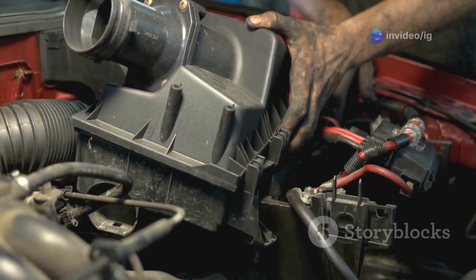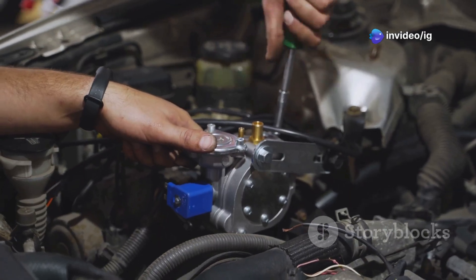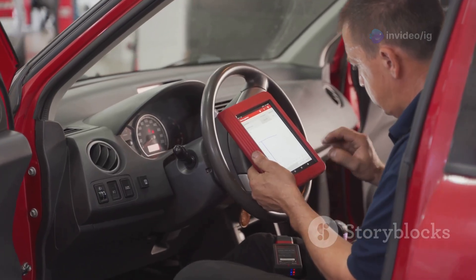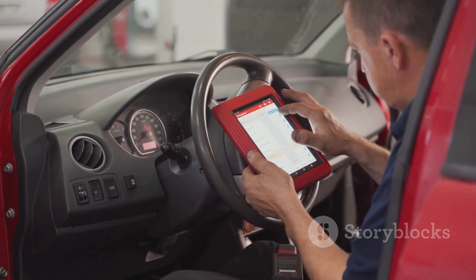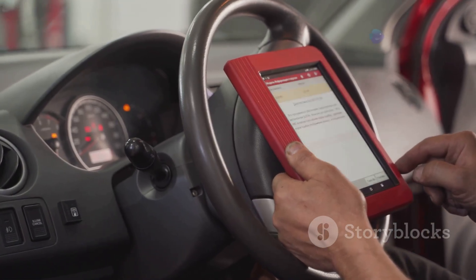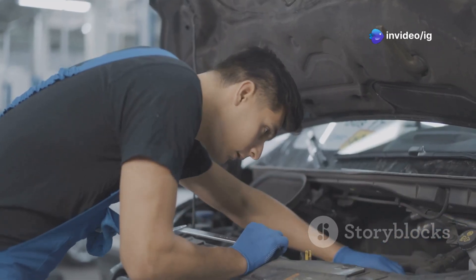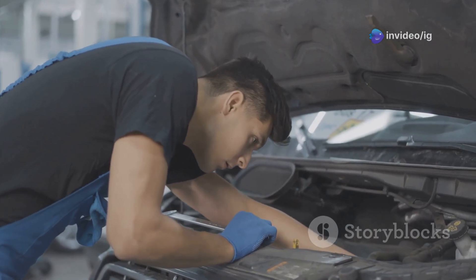If the sensor is faulty, replace it. Fuel pressure sensors are relatively inexpensive and easy to replace once you've located them. Finally, clear the code — after replacing the sensor, use an OBD2 scanner to clear the P0192 code and test drive the vehicle to make sure everything is running smoothly. Addressing this issue promptly will prevent further damage to the engine and keep your fuel system functioning correctly.